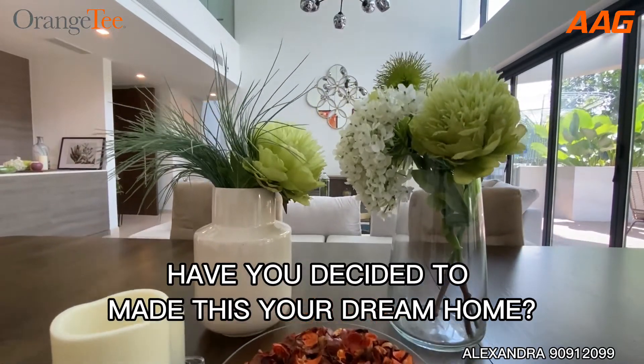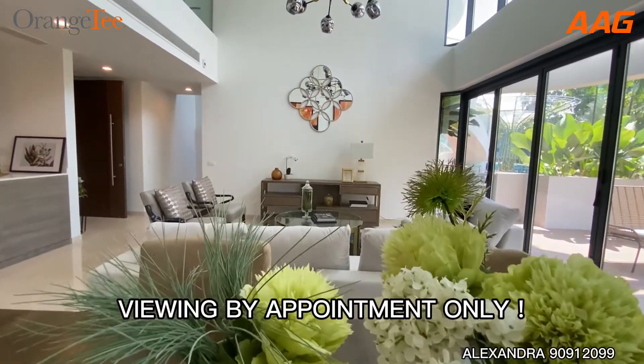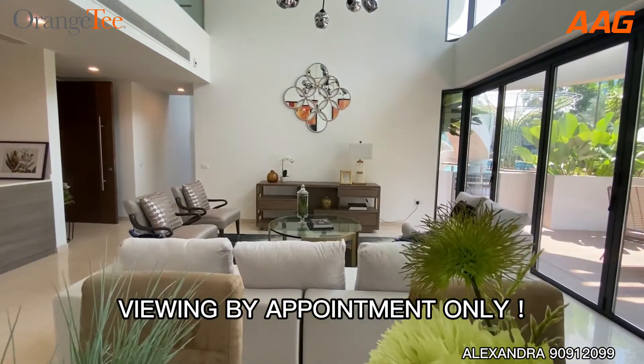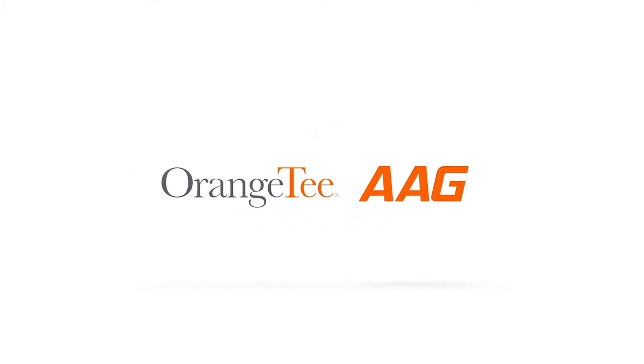Have you decided to make this your dream home? Viewing by appointment only. AAG, the number one top division.